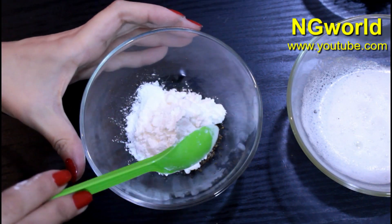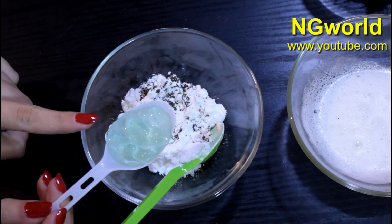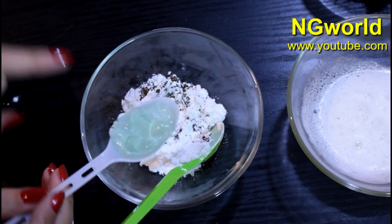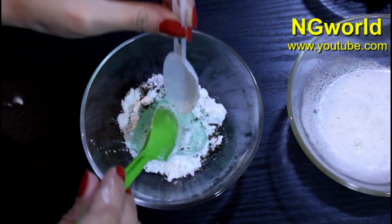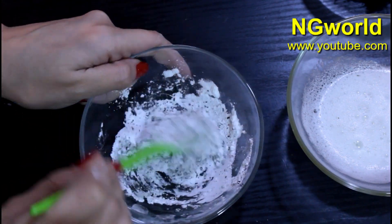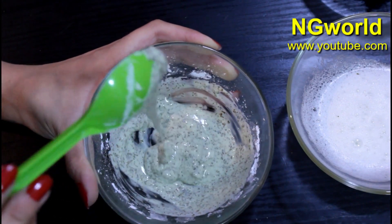Then we'll need to add two tablespoons of aloe vera gel. Here I'm using market aloe vera gel, but you can use natural aloe vera gel — whichever is available, both will work the exact same way. Then we'll need to mix all the ingredients until they get a greenish color. Mix them very, very well until they turn into a greenish color.